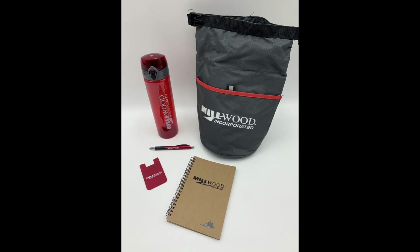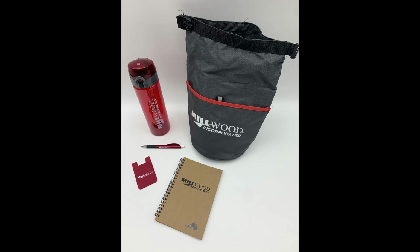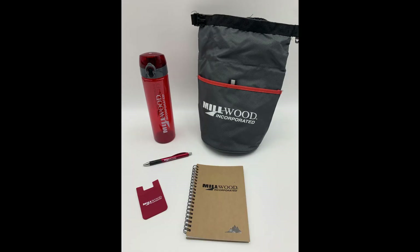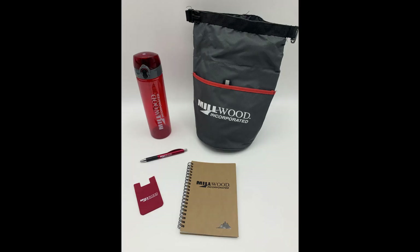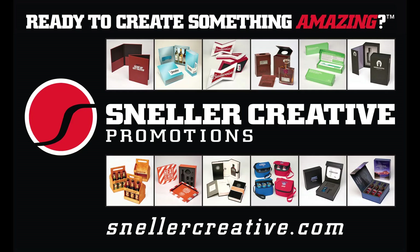They also did a really cool onboarding kit with me. Onboarding is a big buzzword these days — it's all about bringing a new employee on board, making them feel welcome, and helping them acclimate to the company. This onboarding kit had a bunch of logoed gear in a convenient pouch slash bag slash carry case emblazoned with the Millwood logo — also a water bottle, a pen, a phone card holder for the back of your phone, and a spiral-bound notebook for taking notes.